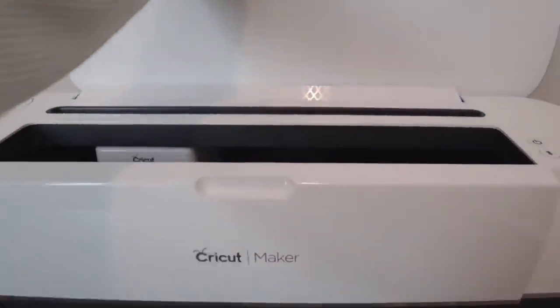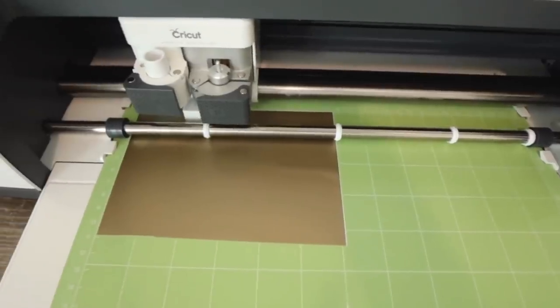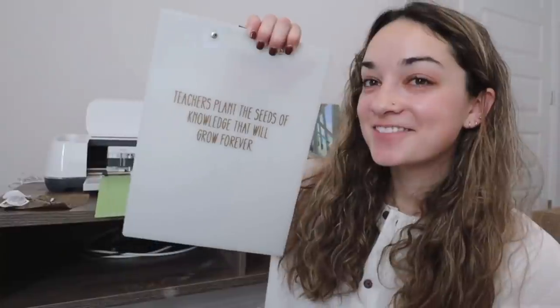Now for a brief intermission to talk about Cricut, the sponsor of today's video. I love my Cricut Maker so much — it allows me to do so many things myself that I would normally be buying elsewhere or doing for other people. You all saw back in December when I first got my Cricut — my first project was a clipboard for my mom with a quote on the back because she's a teacher, and she absolutely loved it. It was super simple to make and easy to set up.